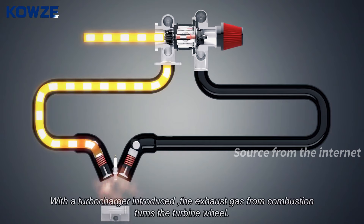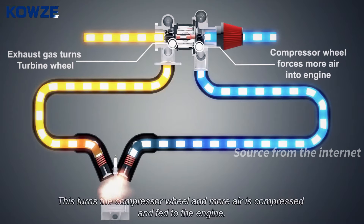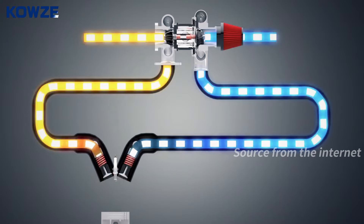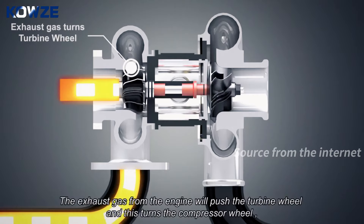With the turbocharger introduced, the exhaust gas from combustion turns the turbine wheel, which in turn spins the compressor wheel, and more air is compressed and fed to the engine. Let's take a closer look — the exhaust gas from the engine pushes the turbine wheel, and this turns the compressor wheel, forcing more air into the engine.